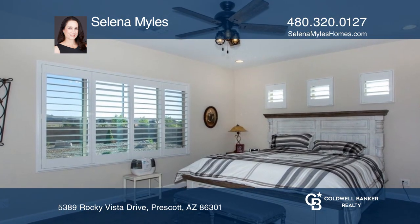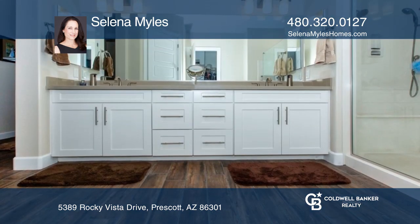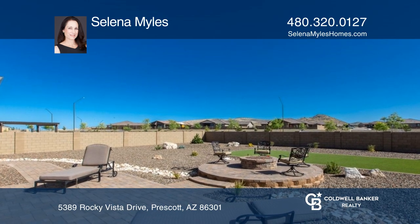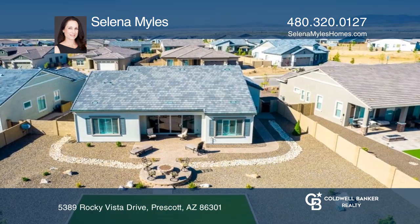The large primary suite is a retreat with a walk-in closet, a fixed glass walk-in shower, a quartz counter, and dual sinks. Outside, take in the views around the gas fire pit in the extra large backyard.